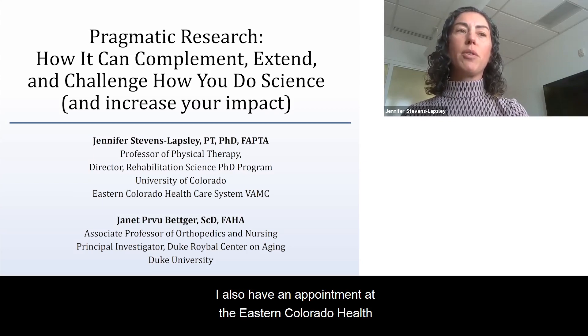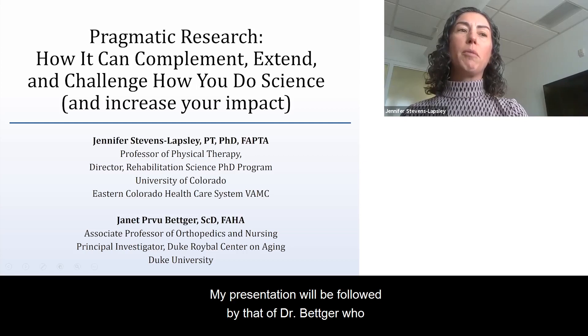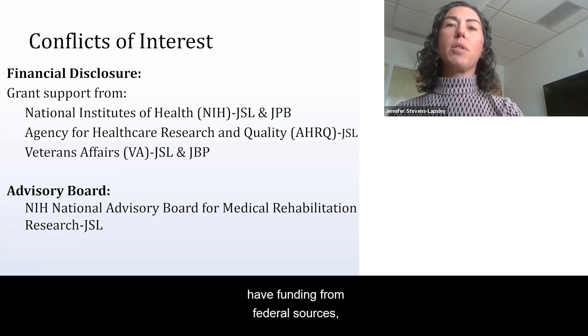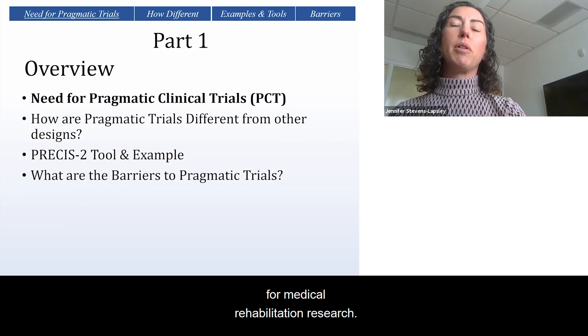I also have an appointment at the Eastern Colorado Healthcare System VA. My presentation will be followed by that of Dr. Betker, who will introduce herself. As far as conflicts of interest, we both have funding from federal sources, and I sit on the NIH National Advisory Board for Medical Rehabilitation Research.